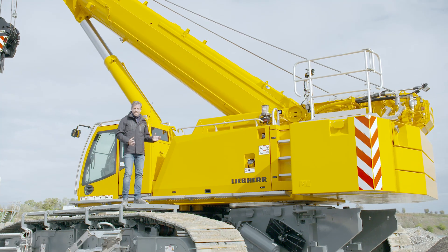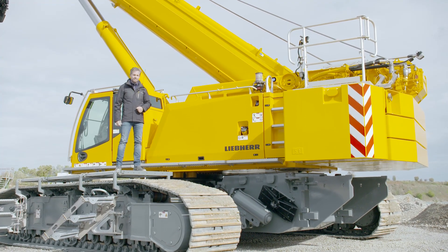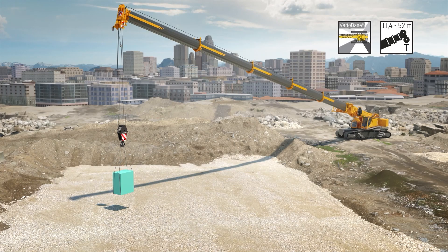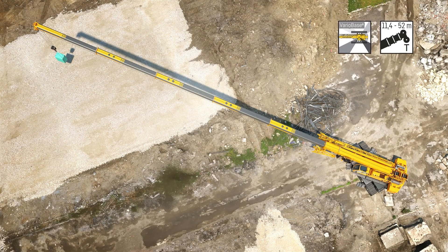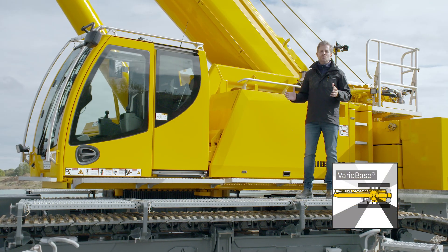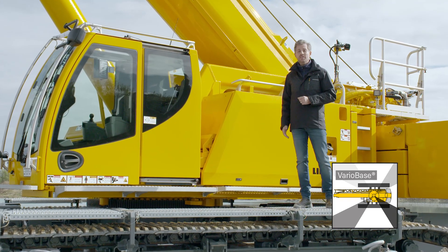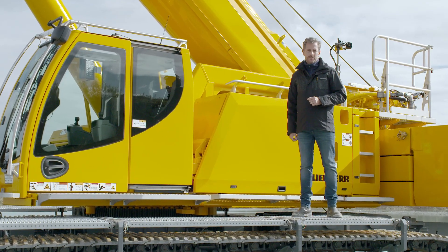And this makes the new crane an economical, compact power pack. The LTR 1150 is the first telescopic crawler crane to feature Liebherr VarioBase, which makes even the most complex hoist child's play and is already a familiar feature on our mobile cranes.